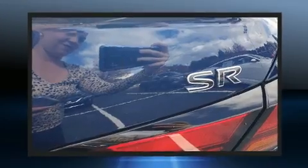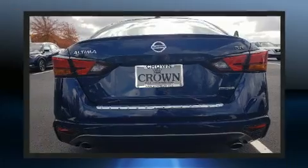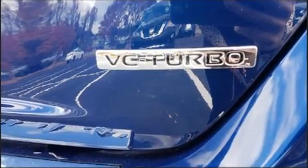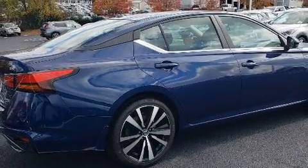Nissan also prioritized safety and security by including front and rear side impact airbags, brake assist, and four-wheel disc brakes with ABS. Electronic stability control ensures solid grip atop the road surface, no matter how challenging the driving conditions.